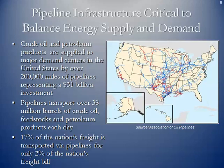The pipeline infrastructure is critical to balancing the supply and demand for energy across the United States, and the same holds true for crude oil and petroleum product pipelines. Crude oil and petroleum pipeline product lines are supplied to major demand centers by over 200,000 miles of pipelines, representing about a $31 billion investment. Pipelines transport over 38 million barrels of crude oil, feedstocks, and petroleum products each day — 17% of the nation's freight for only 2% of the nation's cost.